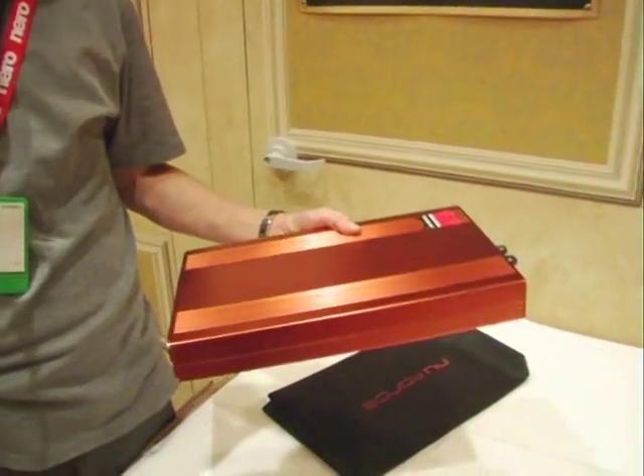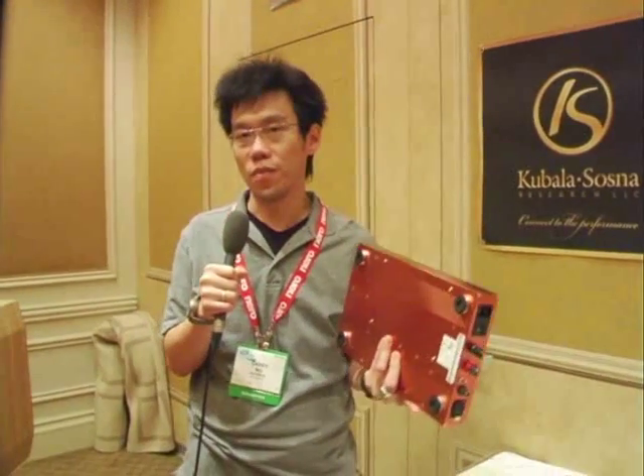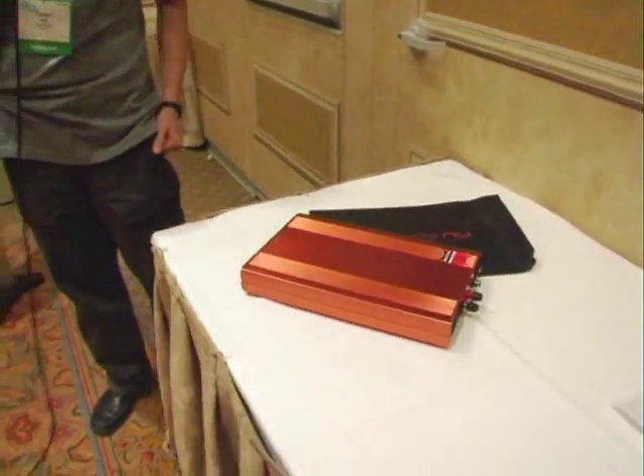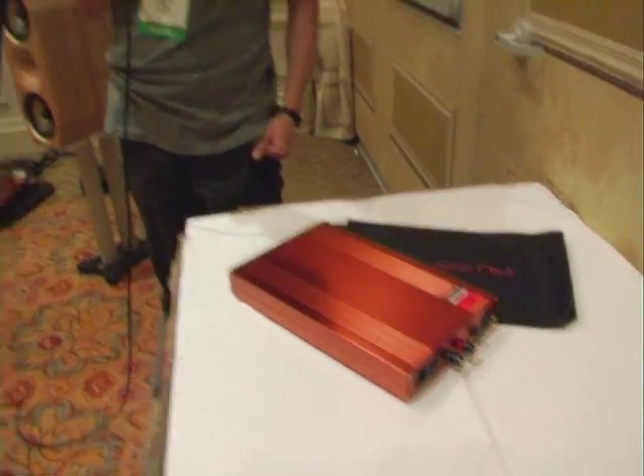Sure. Newforce was started back in 2003. We started to develop switching amplifier technology. We believe the new amplifier technology is in the switching amplifier. For example, this is a switching amplifier that is 300 watts and is very, very small. We started shipping our first amplifier in 2005, and we started coming to CES in 2006. This is our second year at CES.